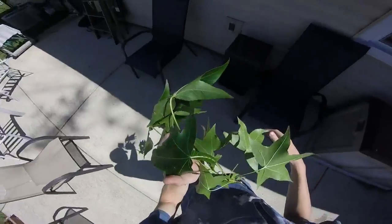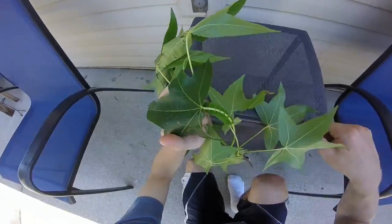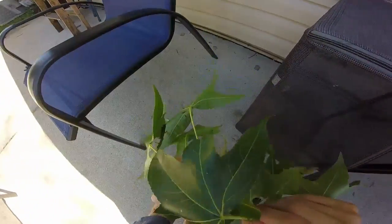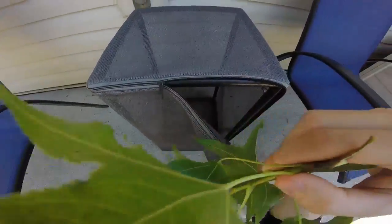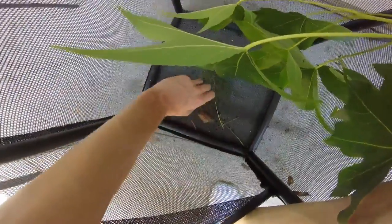Let me put him in the cage. I have a lot of other things in here — I have a bunch of black swallowtail pupae, I think eight or nine in here. And I have one small black swallowtail caterpillar.